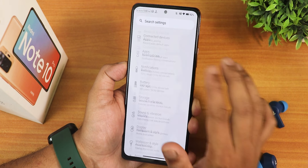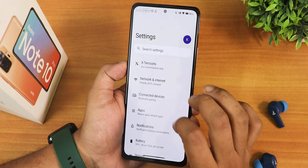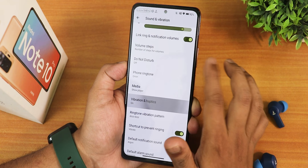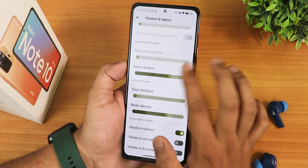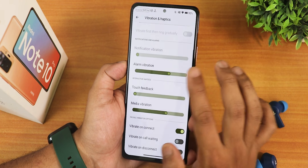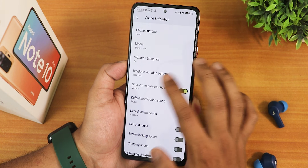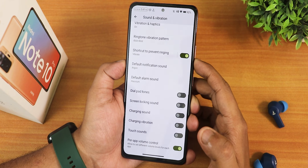Whenever I'm scrolling and it reaches the bottom, I feel haptic feedback, or if it reaches the top while scrolling it does a vibration. I think it's in the sound and vibration settings. We have media, call, ring, etc. volume controls. In vibration haptics, I can still feel the vibration if I disable touch feedback. If I move the touch feedback scroll to the lowest, I cannot feel that scrolling vibration. We also have vibration and ringtone vibration pattern changing options, dial pad tone, locking sound, and per-app volume control.